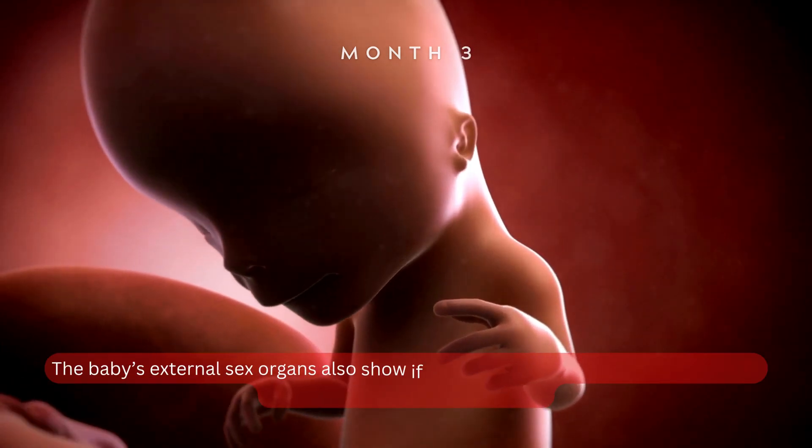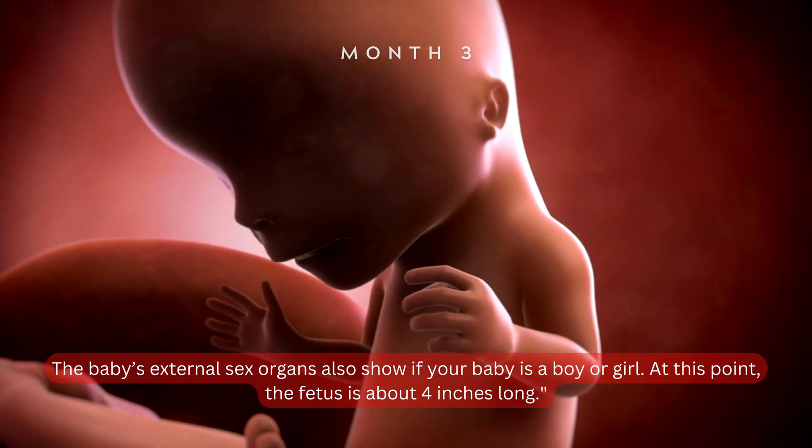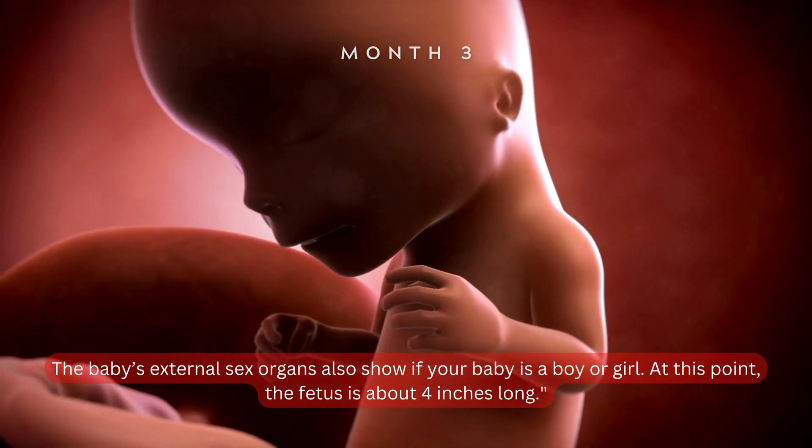The baby's external sex organs also show if your baby is a boy or girl. At this point, the fetus is about four inches long.